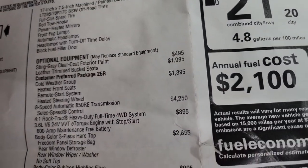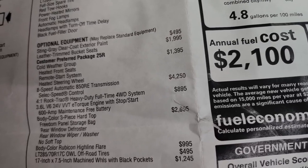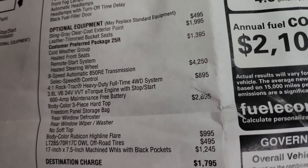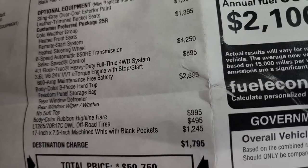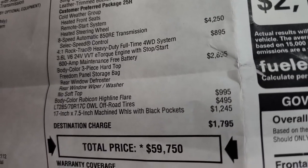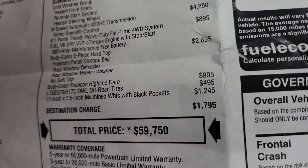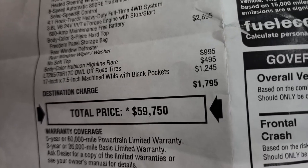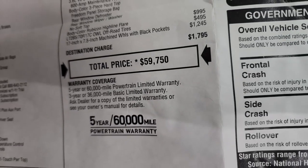Optional equipment starts with the Sting Gray clear coat at $495. Leather trim bucket seats are $1,995. The customer preferred package 25R — a cold weather group — is $1,395, including heated front seats, remote start, and heated steering wheel. The 8-speed automatic transmission is $4,250. The 4-to-1 Rock-Trac heavy duty full-time four-wheel drive system is $895. The body colored three-piece hardtop is $2,895. The color-matched Rubicon Highline flares are $995, so those two together are about $3,800. The tires are $495 and the 17-inch machined wheels with black pockets are $1,245. Total MSRP is $59,750.